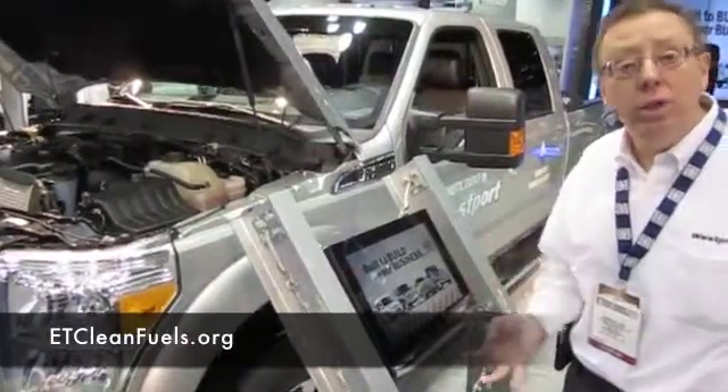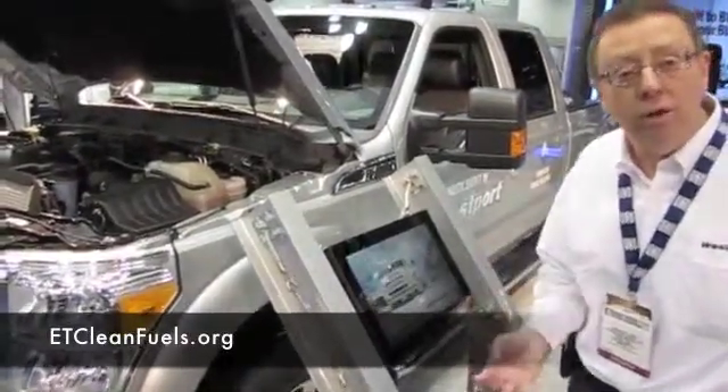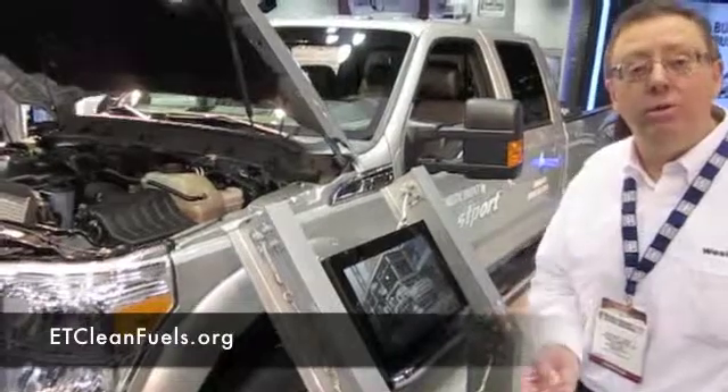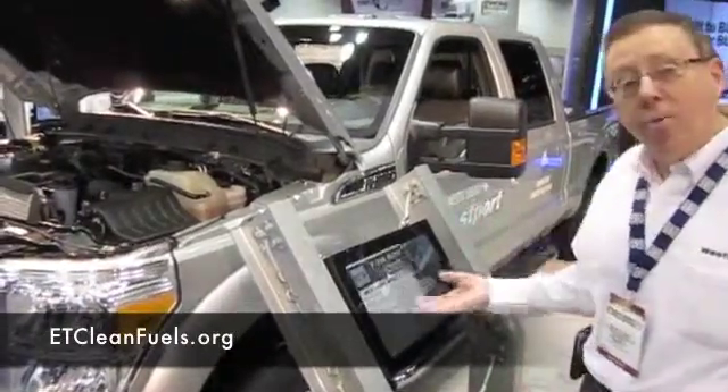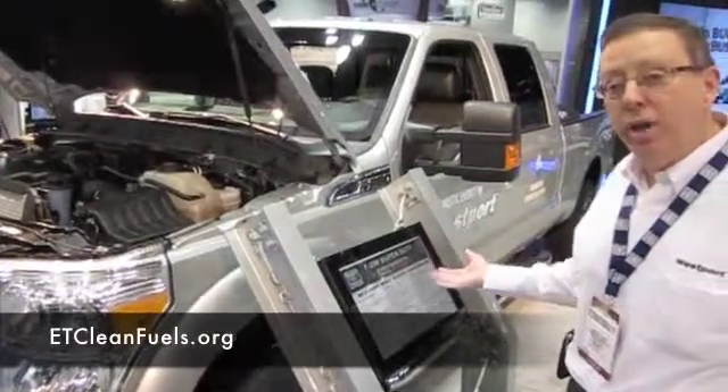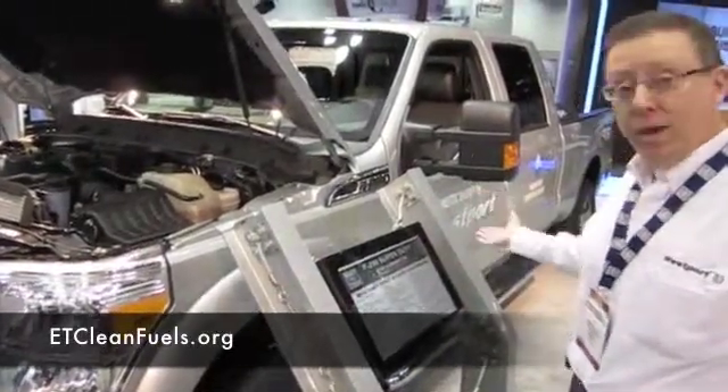This is a safe fuel — you heat your home with it, you cook with it on your stove, you dry your clothes. And this is an American fuel. The United States has more natural gas than any other country in the world. Why we're buying oil from Saudi Arabia I don't understand, and we have it right here, right now, and we have the technology.